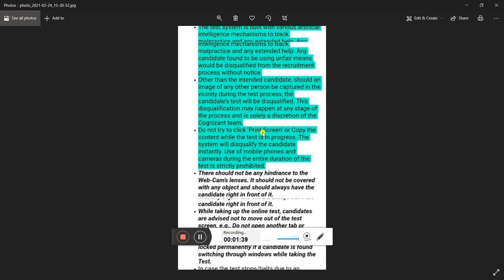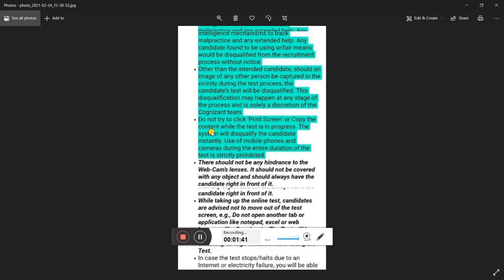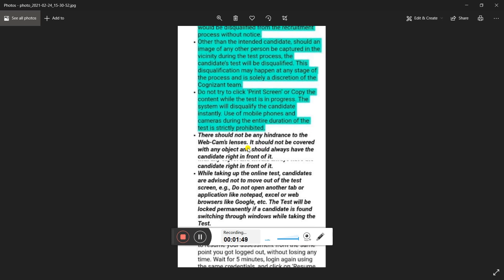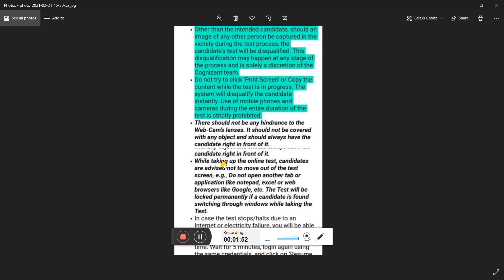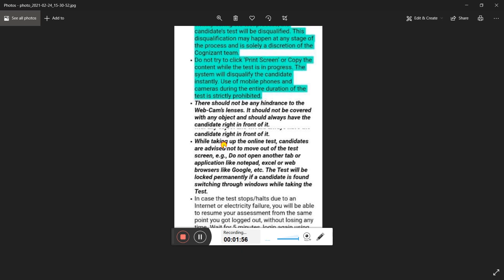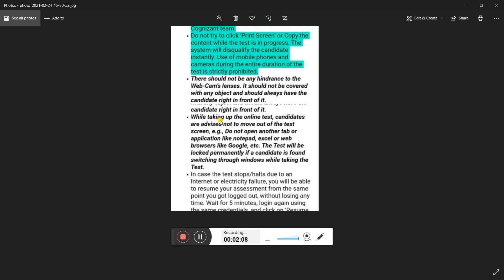Do not try to click print screen or copy the content. There should be no hindrance to the webcam's view — it should not be covered with any object and a candidate should always be right in front of it during the test. Candidates are advised not to open any other tab such as Notepad, Excel, or a web browser like Google. The test will be locked permanently if a candidate is found switching windows during the exam.